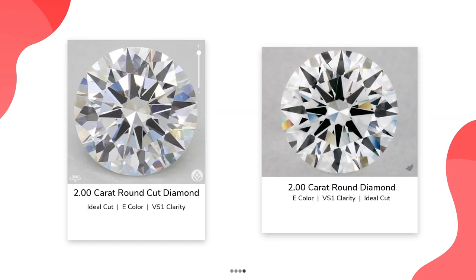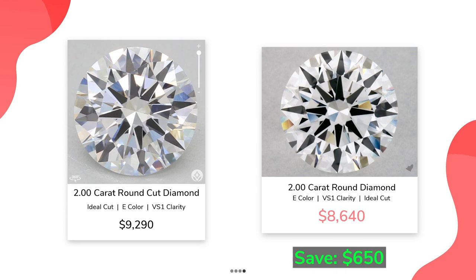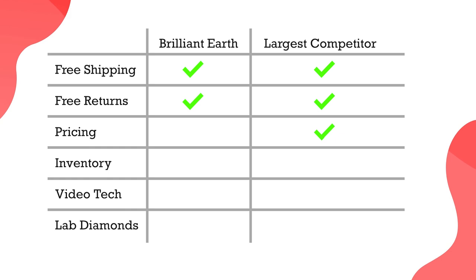And last, if you want to get a 2 carat E VS1, on Brilliant Earth you will need to pay $9,290. From the other retailer for the same grades, you will need to pay $8,640. So you can save $650. Clearly, the largest competitor wins on price. Although we checked only lab-grown diamonds, they win as well on the natural diamonds field.